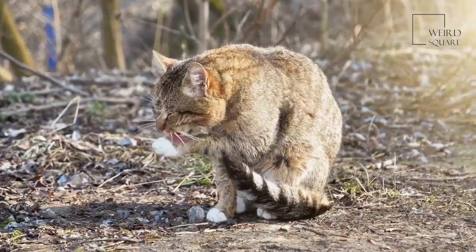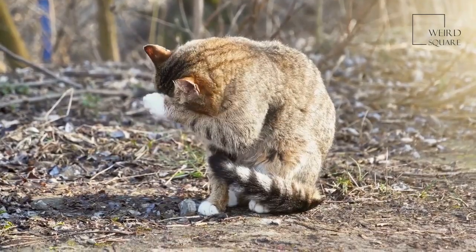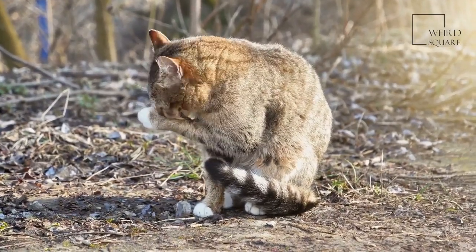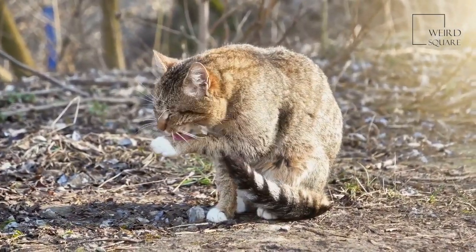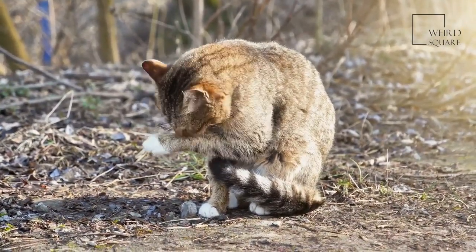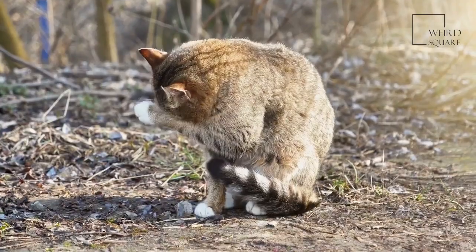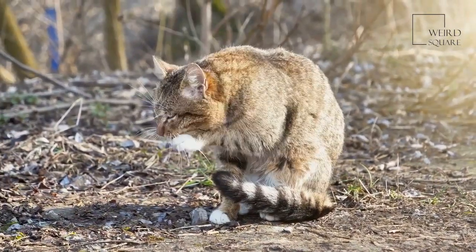Bobcats usually mate between February and March. A male bobcat will travel with one female and mate with her several times, while the female bobcat raises the kittens alone after birth. Bobcat litters generally consist of 2 to 4 kittens but can be as many as 6. Gestation lasts 60 to 70 days, usually resulting in an April or May birth. Bobcat kittens open their eyes around 9 days and are weaned by 2 months, then begin to leave the den and travel with the mother between 3 and 5 months of age.